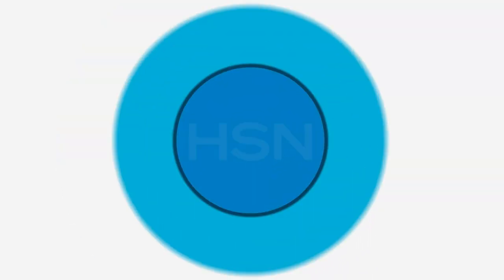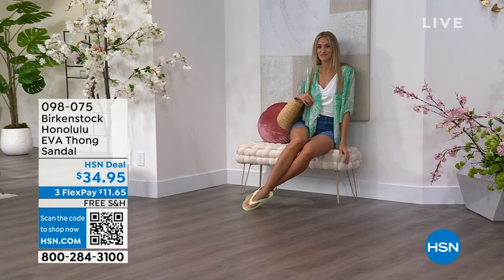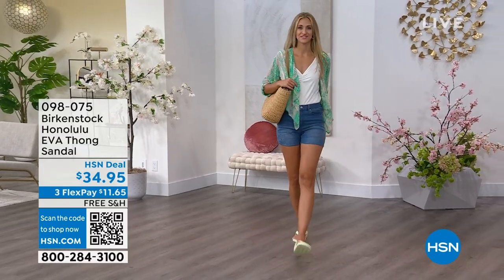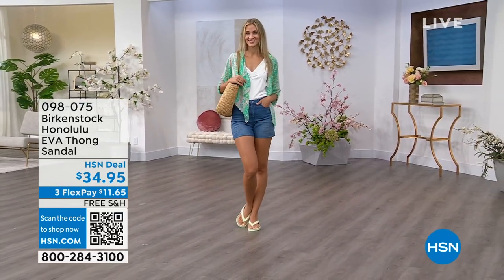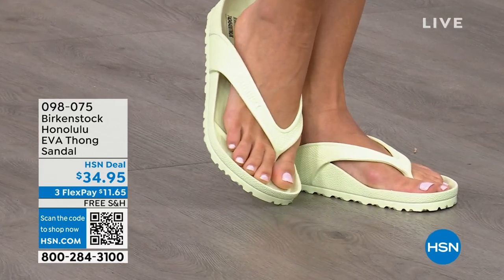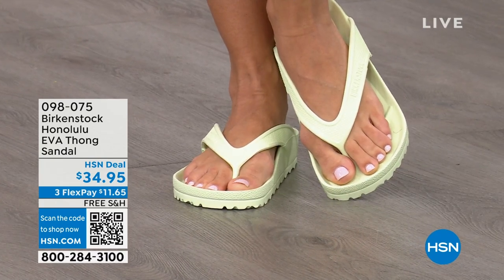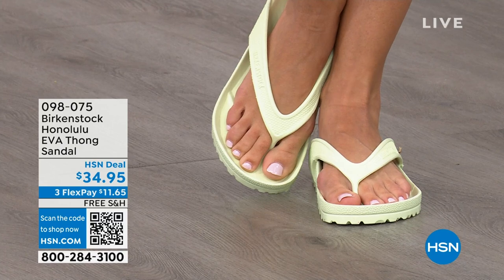Speaking of favorites — the Honolulu. These are EVA. Your traditional Birkenstock with a cork footbed is a shoe you should not get wet, but you can get these wet. They're EVA — still that same great contoured footbed you love from Birkenstock, but done in EVA. It's flexible, super lightweight — throw it in your purse, you won't even know they're there. You're seeing them in lime green, but there are lots of fun colors. These are $34.95.